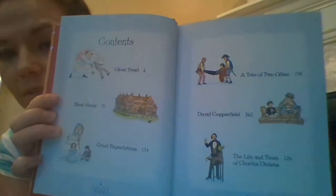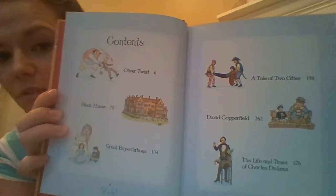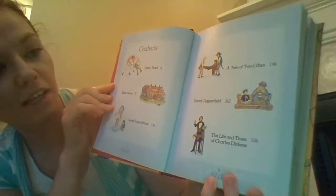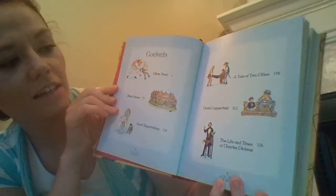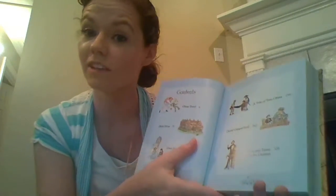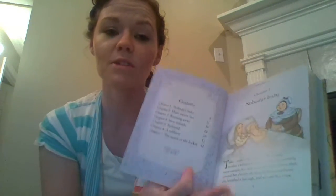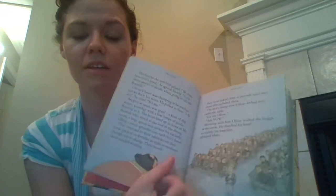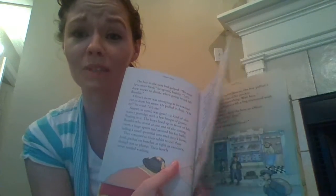Let me show you which ones are in this one. This is the Illustrated Stories from Dickens. They've got Oliver Twist, Bleak House, Great Expectations, A Tale of Two Cities, David Copperfield, and The Life and Times of Charles Dickens — giving a little bit of history on him. This particular one is abridged but has several stories within one binding.